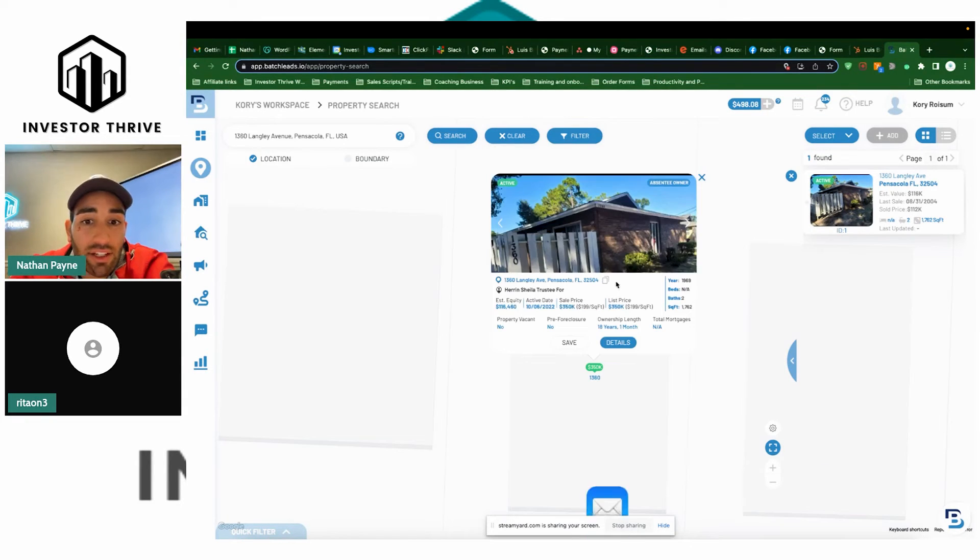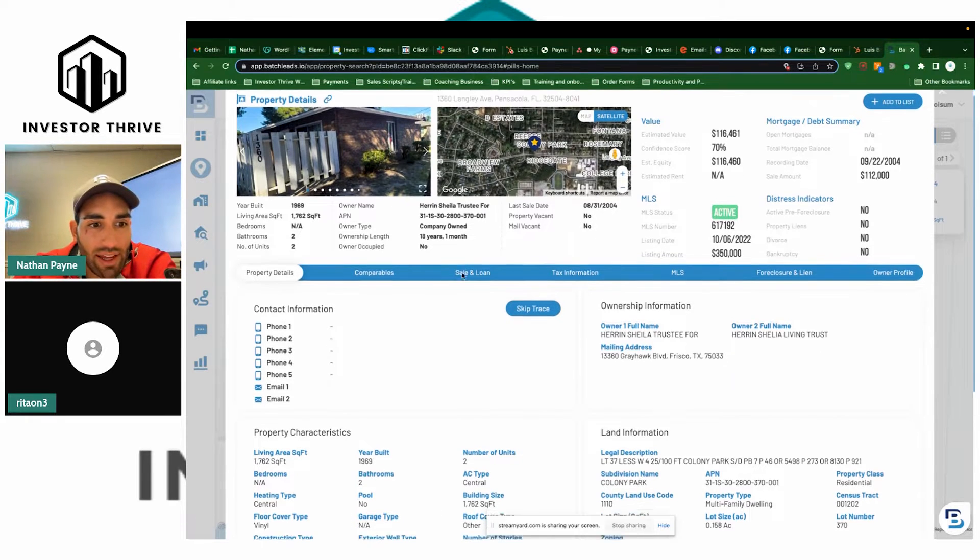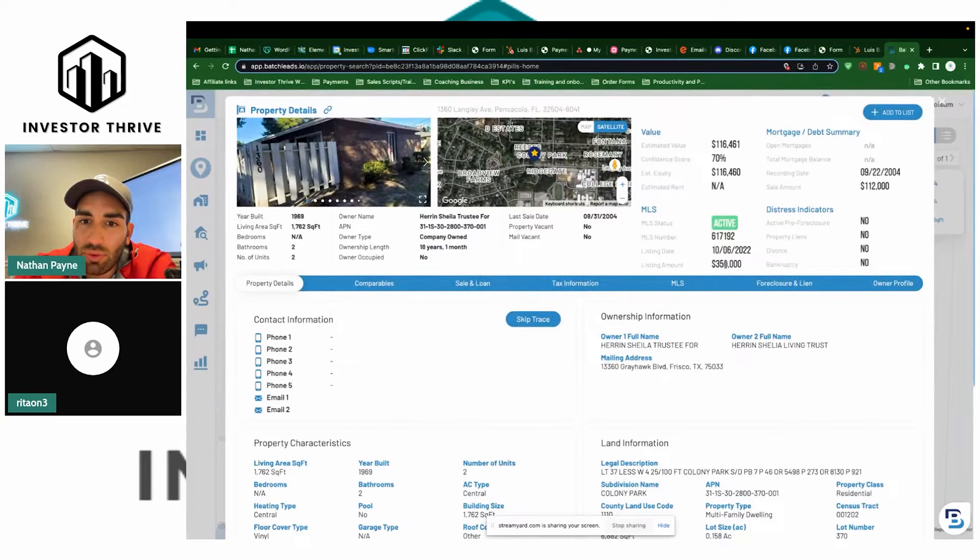It's active right now, so that means she has it on the market. Yes. If you're going to wholesale this, I'm assuming you're trying to find a cash buyer — is that right? Yes. So if you're going to wholesale this, most cash buyers are going to say, hey, this is active, why would I work with you if I can just go directly to the listing? You'd have to present this at a lower rate than what it's listed for. I think it's listed at $350, and that one is at $350 right now.